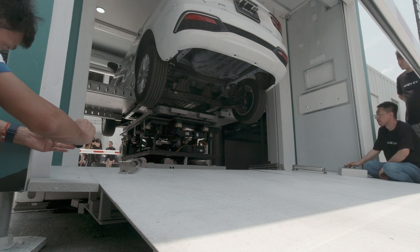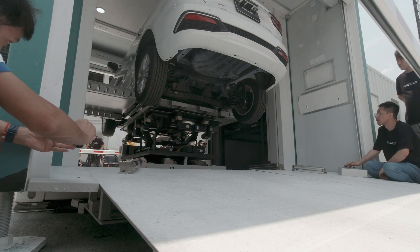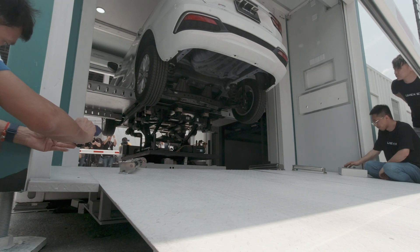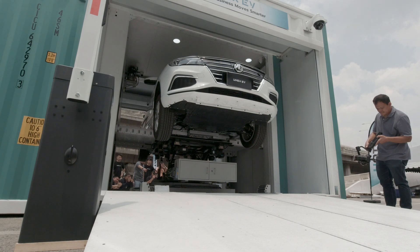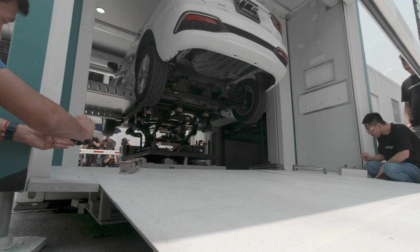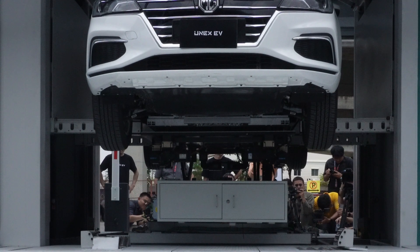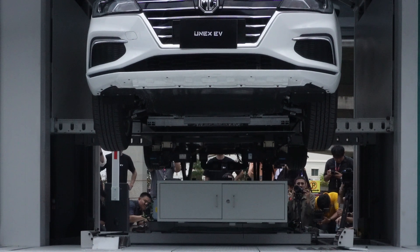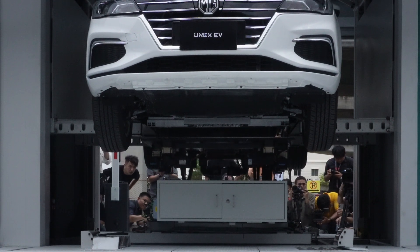Don't forget to leave a comment — what do you think about swappable batteries for electric vehicles? If you enjoyed the video, also don't forget to support our channel: hit the subscribe, like, and bell icon to be notified whenever we have new content from Thailand. Watch till the end of this video to find out how long it takes to swap the battery of this MG EP electric station wagon.